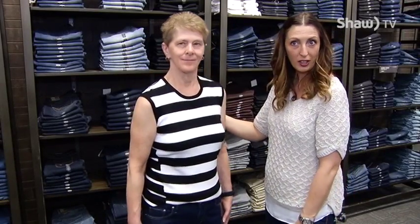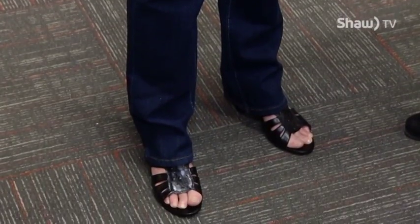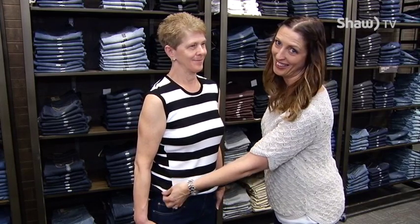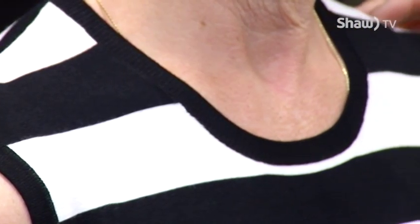Lori today is dressed for work. We have her in a nice Levi's straight dark wash jean, a beautiful black heel, matched with a white and black striped sweater knit tank. She is absolutely ready to go to work.